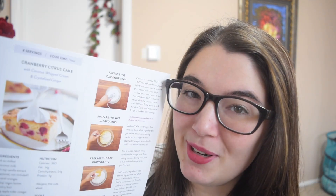For dessert we have this cranberry citrus cake, which looks delicious. It actually has coconut whipped cream and crystallized ginger — that's going to be interesting. Cook time is one hour. Nutrition is 360 calories per serving, fat is 14 grams, carbs are 54 grams, protein is 5 grams.